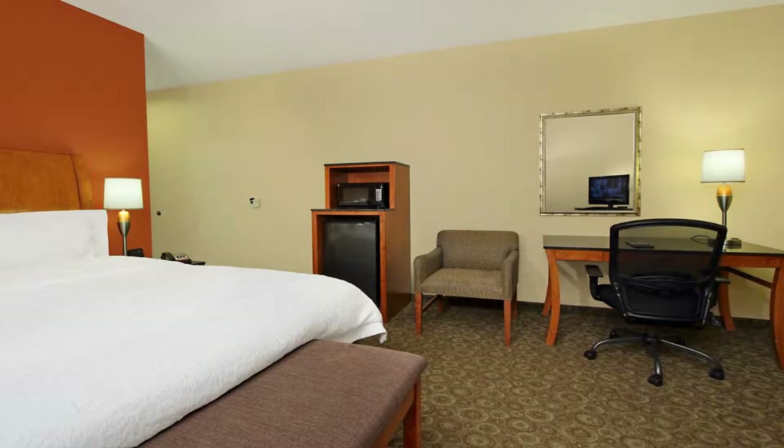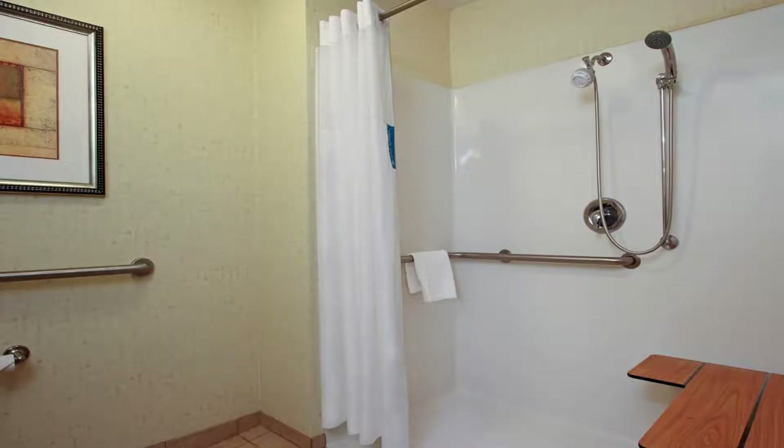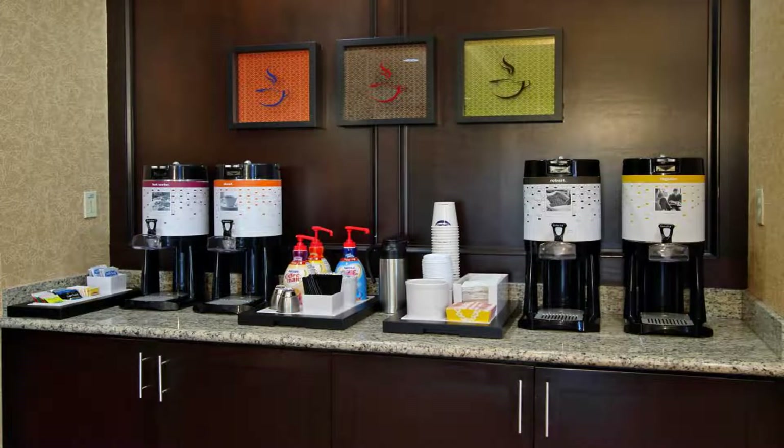A business center and laundry facilities are also available. Guest rooms at the Buffalo Hampton Inn are equipped with work desks, and coffee makers are also included in every room.